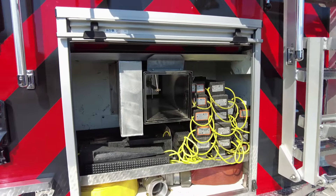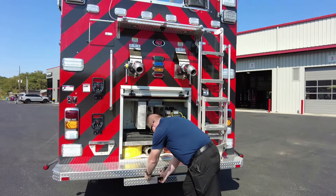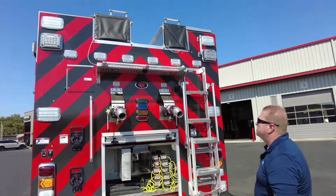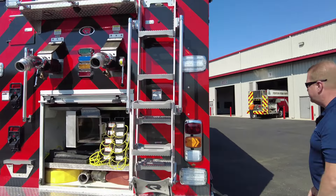On this truck, we have a chute that comes out of the back so they can use it in a tanker capacity. This one does have 2,500 gallons of water on it. There's a neat little step on the back of the truck that helps you get up and off the top. We also have dual direct tank fills — a nice feature to help refill the truck.